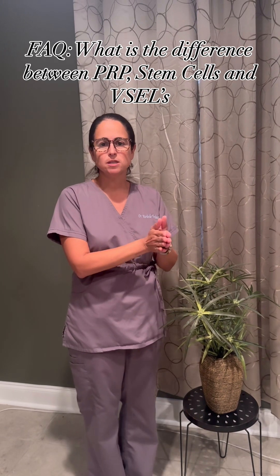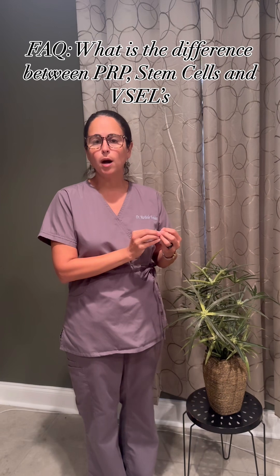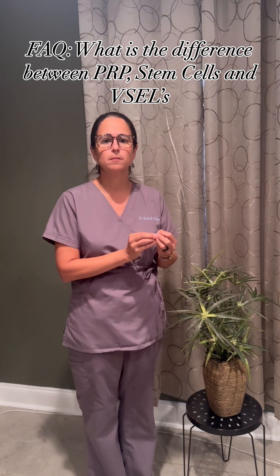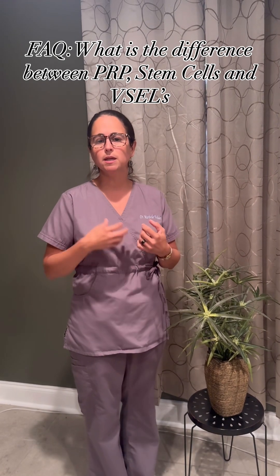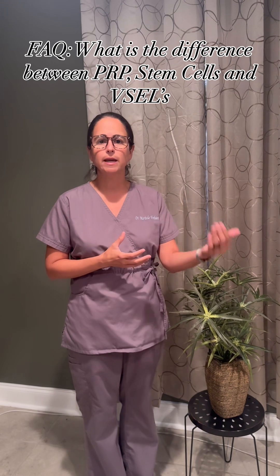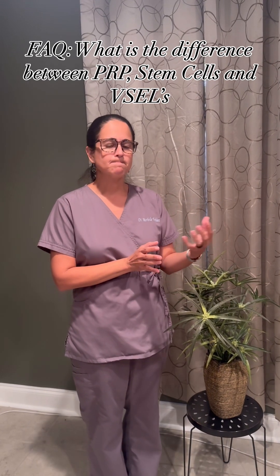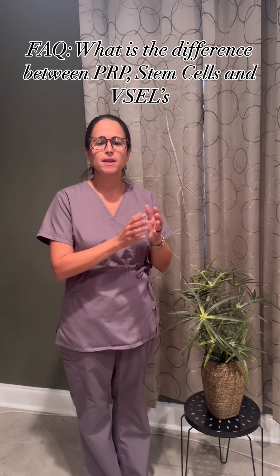PRP has some limitations because what we're extracting comes from the same body that the disease process might have affected. So if we're trying to help somebody with a chronic disease — like autoimmunity, diabetes, cardiovascular disease, or even cancer — it does pose some limiting quality in the proteins we can extract.